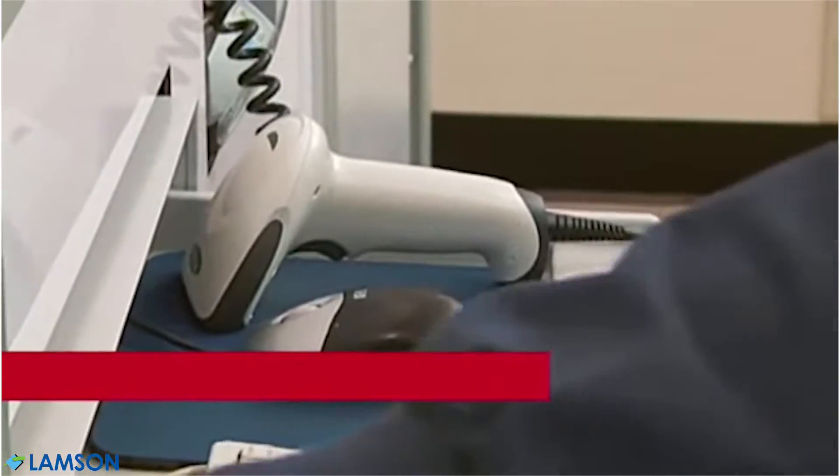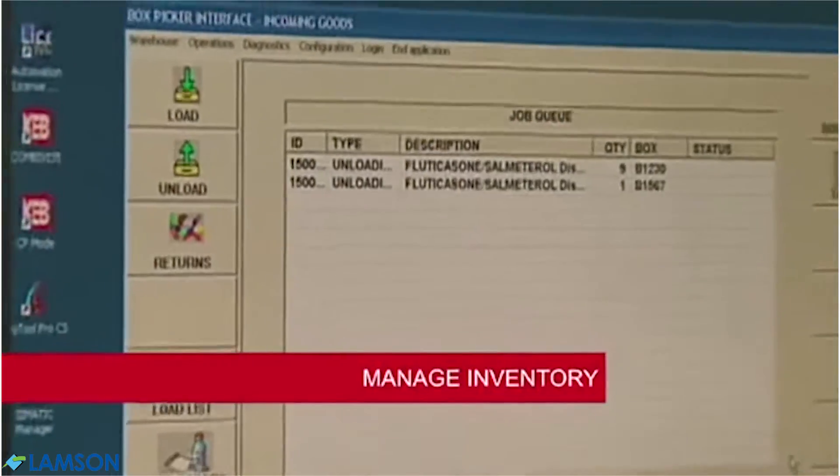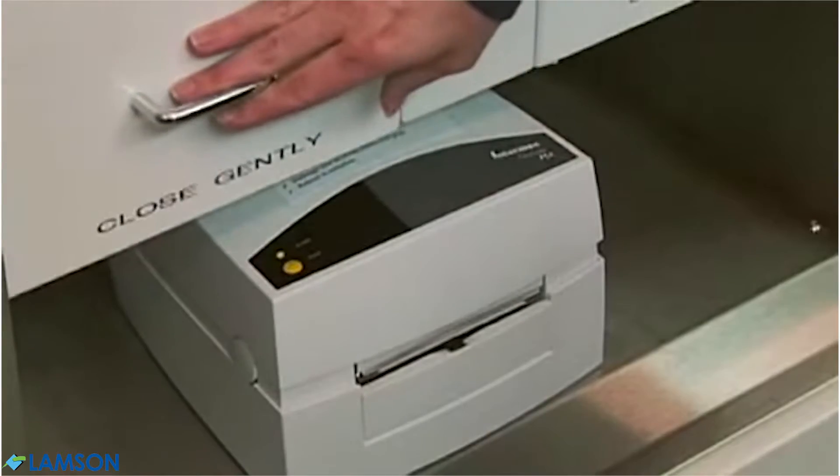The technician retrieves the medications and scans the barcode for verification. Once the medication is scanned and picked, the inventory is updated automatically. The next secure drawer opens.